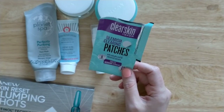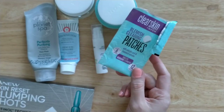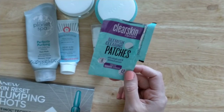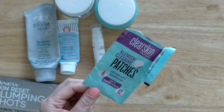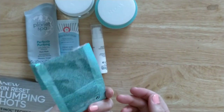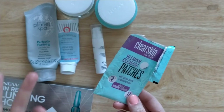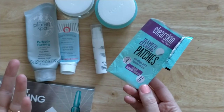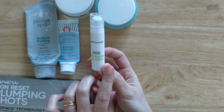From Avon's Clear Skin range, the Blemish Clearing Patches — I finished these. These patches don't work for me; I've tried some from another brand and they still don't work for me. The only thing they seem to do is stop me from picking at my spots. Maybe they accelerate the healing process a little bit, but they just don't seem to do much.